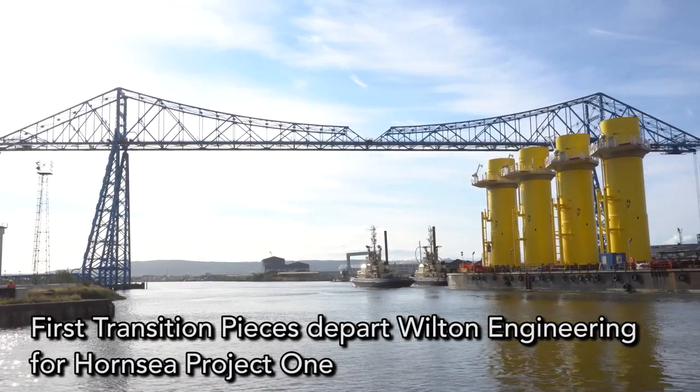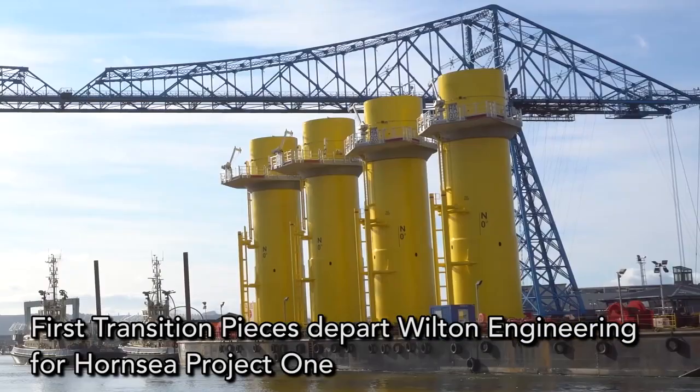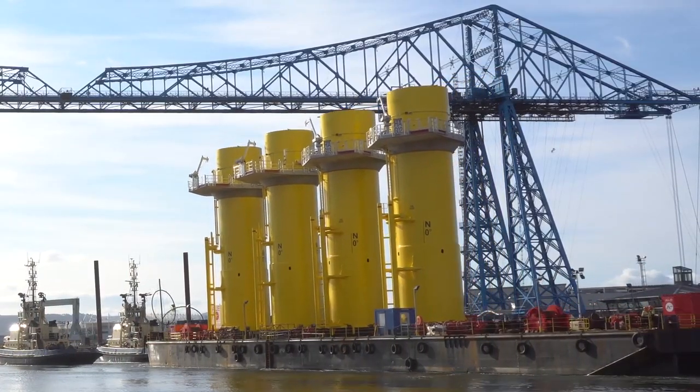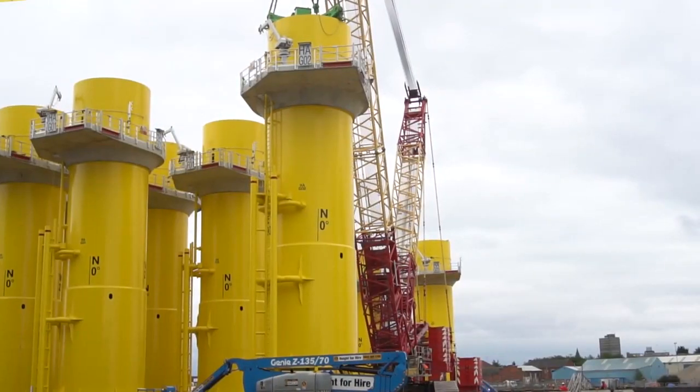Here at Wilton today we're witnessing the first load out of the first four TPs — that's transition pieces. These things are 340 tonnes in weight and they're bound for the Hornsea field, which is in the southern sector of the North Sea.